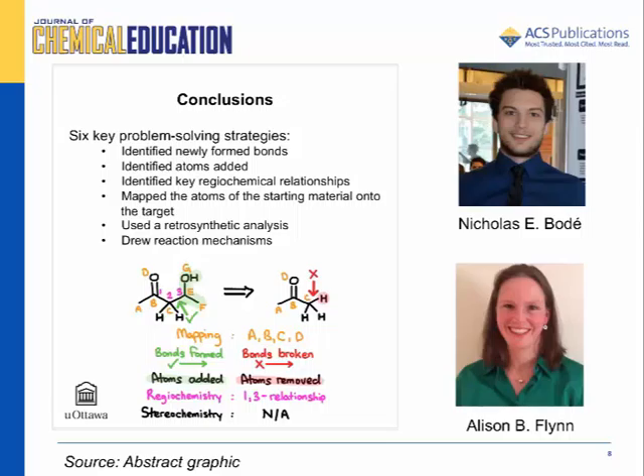We thank the University of Ottawa for funding our work, and we also thank Kelly Galloway for helpful discussions. We also thank the professors and students of Organic Chemistry 2 for their valuable contributions. This research would not have been possible without them. Thank you for your interest in our research.